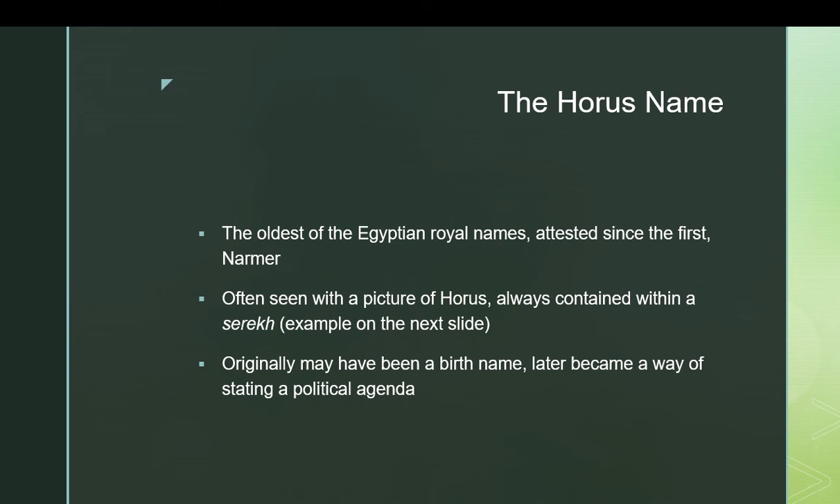We call it the Horus name because it's always preceded by a picture of Horus, almost always at least — there are a few exceptions. It is always contained within a container called a serekh. A serekh is a sort of square container with little lines trailing off; it almost looks like a banner. Originally it might have been used for the birth name, as kings like Narmer and Den used their Horus name with the serekh very often. Later on, it became a way of stating a political agenda.